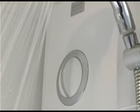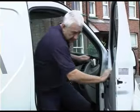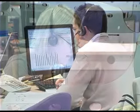Aqualisa are confident that our showers will give you many years of trouble-free operation. However, for peace of mind, all our electric showers are covered by a comprehensive two-year parts and labour guarantee.